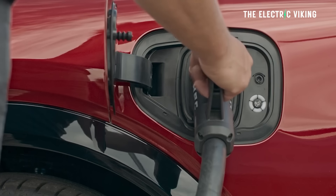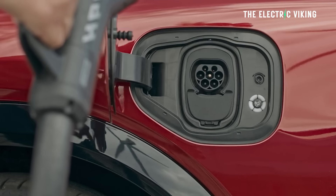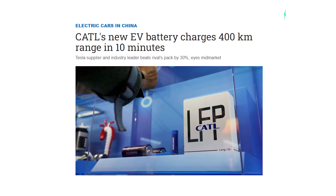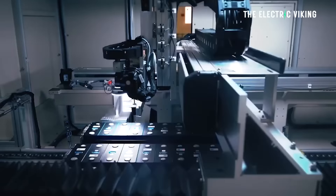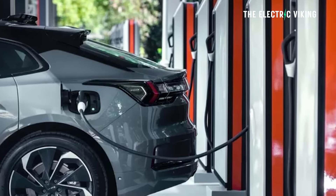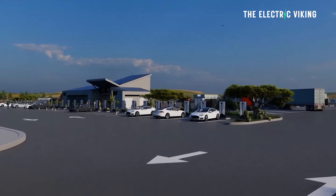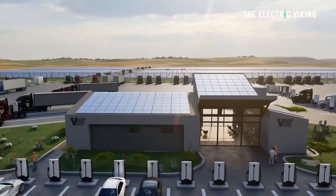A lot of people complain about charging speeds, saying vehicles charge too slowly. There are vehicles in China that have been proven with CATL's new lithium-ion phosphate batteries to charge in around 10 minutes, using LFP batteries that are affordable, charging at speeds of 550 to 600 kilowatts. And that's insane. But it's nothing in comparison to 1.2 megawatts, which would be double that speed — about five times faster than a Tesla charges today.